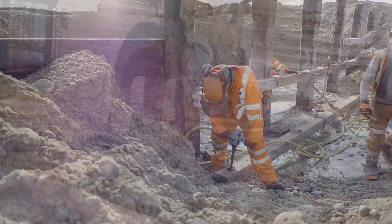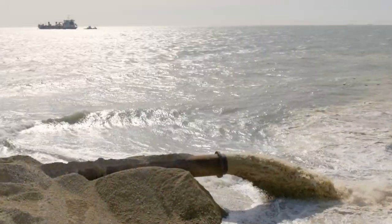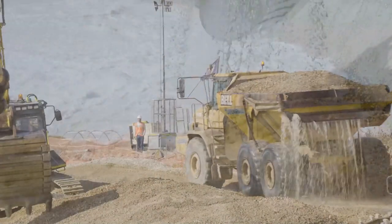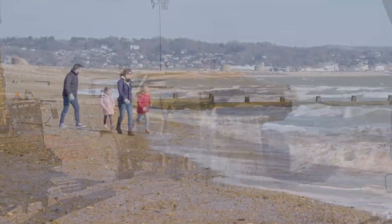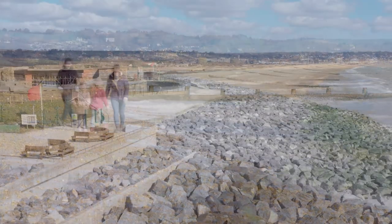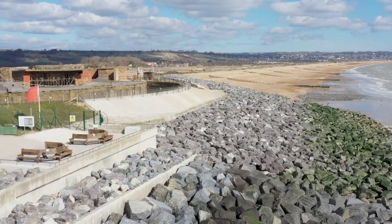Projects like this are only delivered through great teamwork. I'd like to thank the team at the Environment Agency, our partners, the MOD, Van Oord our contractors, Hythe Town Council, Historic England, Natural England, the local community and the local fishermen that have all pulled together and focused on helping us deliver this project successfully. Thank you all very much.